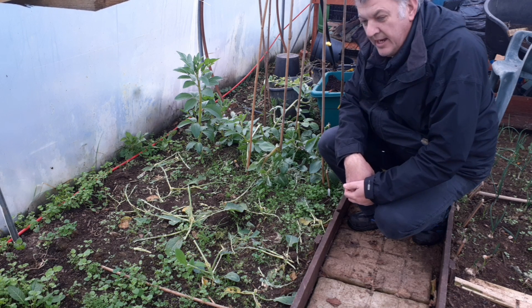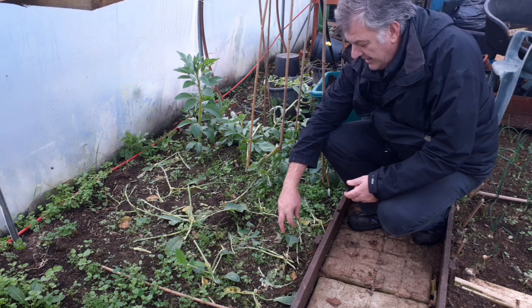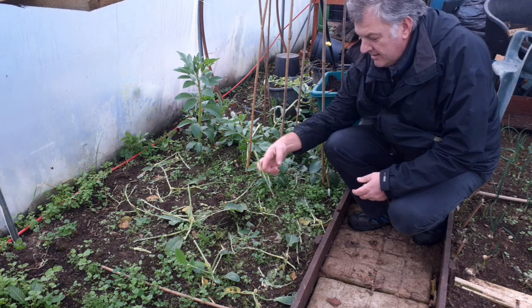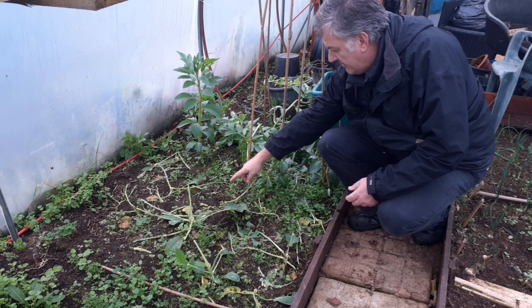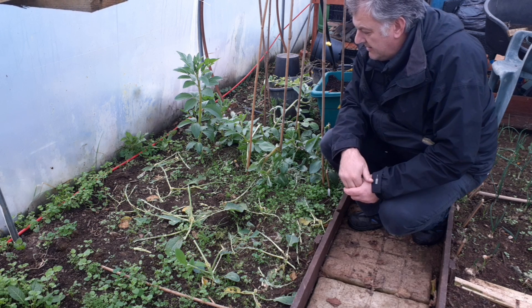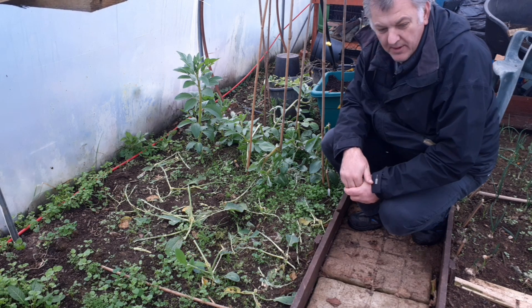But now I've come back today and all my broccoli is completely stripped, completely everything. Every one of these completely eaten. How annoying.